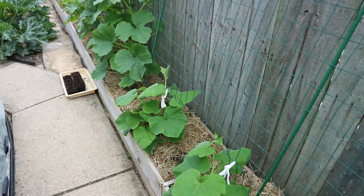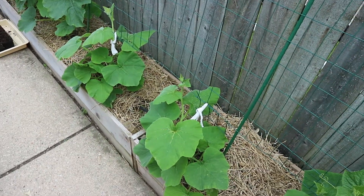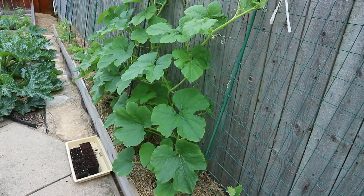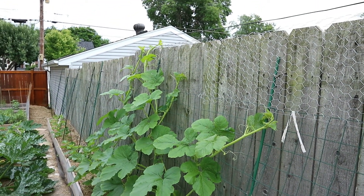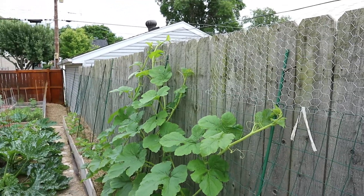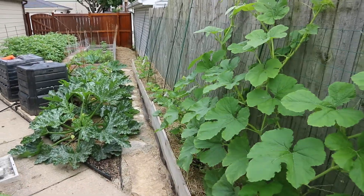These are two butternut squash, and these spaghetti squash are really going crazy — they're coming over the top of the fence now, which is very cool. There'll be fruit on both sides of the fence, and I'll go over to their side and tie them up when they start forming over there.